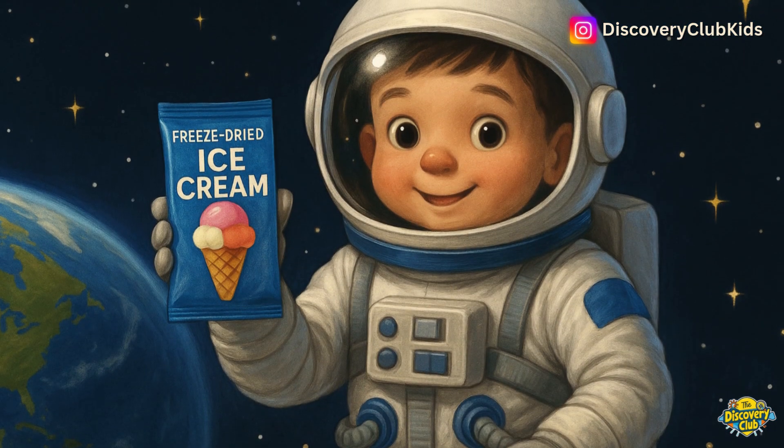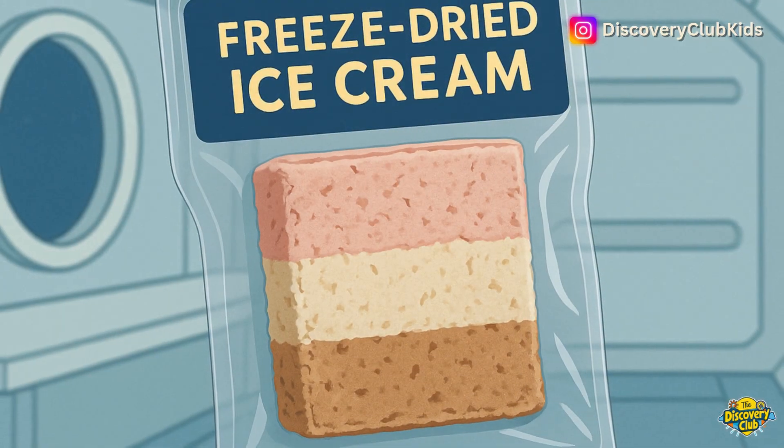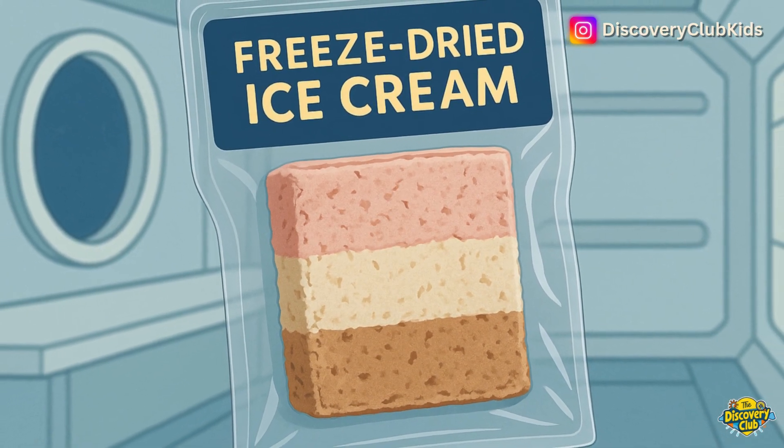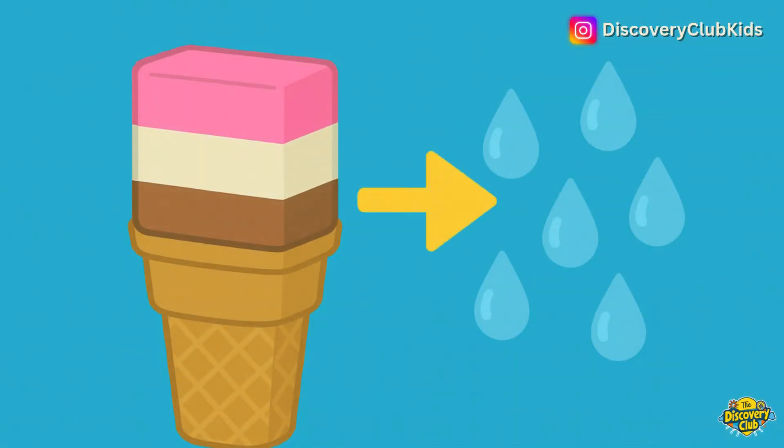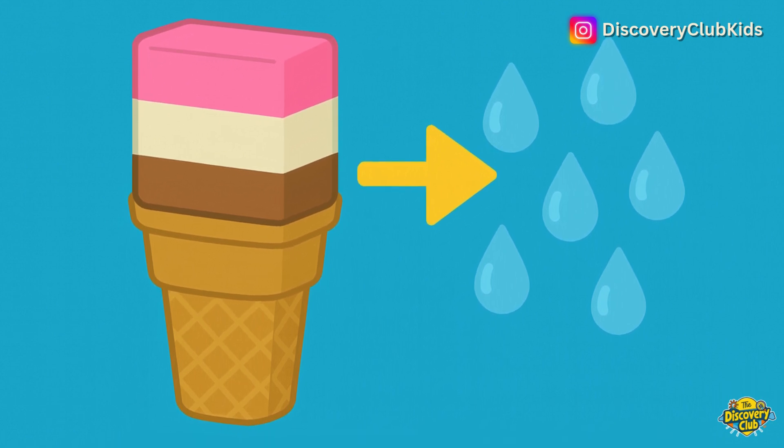Here's a fun fact about ice cream that astronauts eat. They have a special ice cream called freeze-dried ice cream. Most of the water is taken out of it, so it doesn't melt, even when it gets warm.